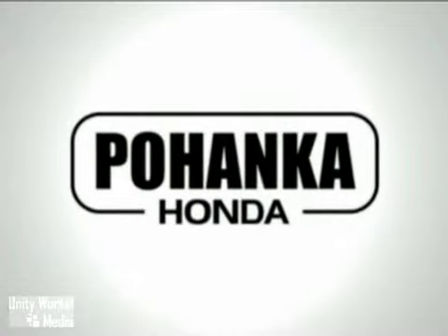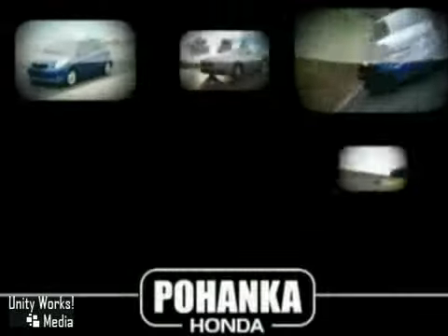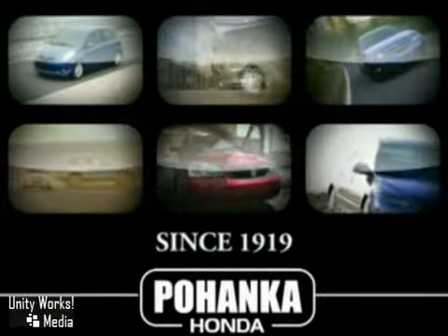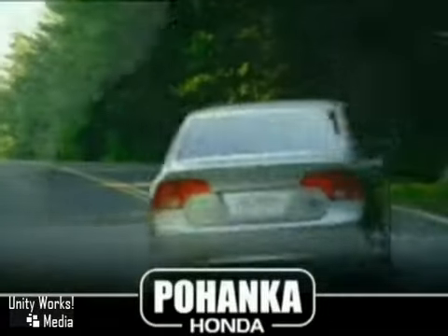Welcome to Pohanka Honda of Fredericksburg, a great place to buy a car. We're a member of the Pohanka Auto Group, serving residents of northern Virginia and D.C. since 1919. We're proud to offer a great deal on the vehicle you're about to see.